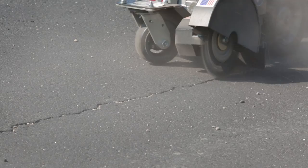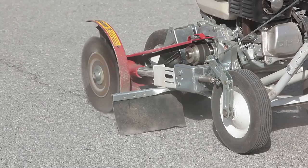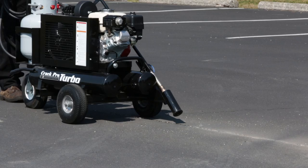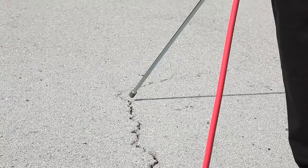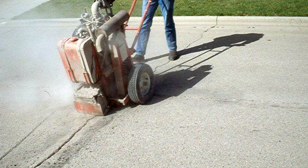Successful crack filling begins with removing dirt, debris, and vegetation from cracks. Shown here is a wire brush crack cleaner removing debris from a crack. The Crack Pro Turbo provides another effective method for cleaning and drying cracks, utilizing heated compressed air to blow out and dry cracks. Dry cracks are particularly important when using hot pour crack sealing materials. In many instances, a simple air compressor and hose attachment is used to blow out debris from cracks prior to crack sealing.